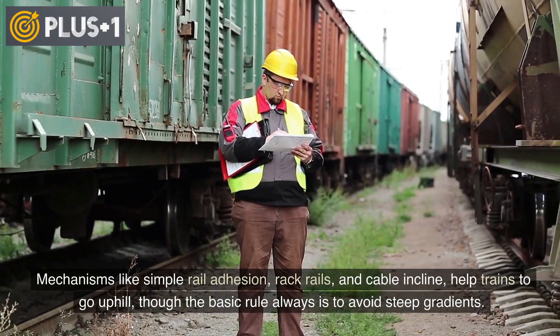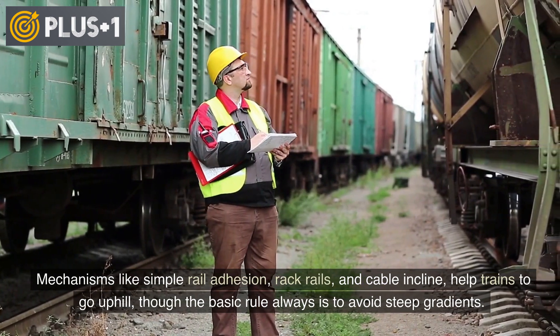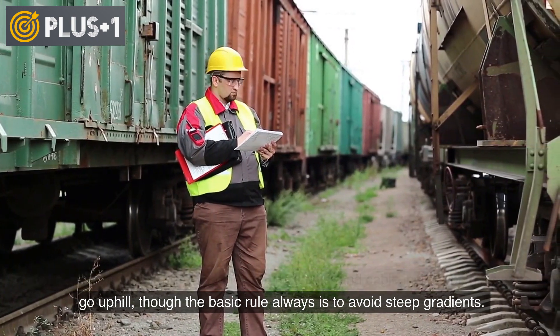Mechanisms like simple rail adhesion, rack rails, and cable incline help trains to go uphill. Though the basic rule always is to avoid steep gradients.